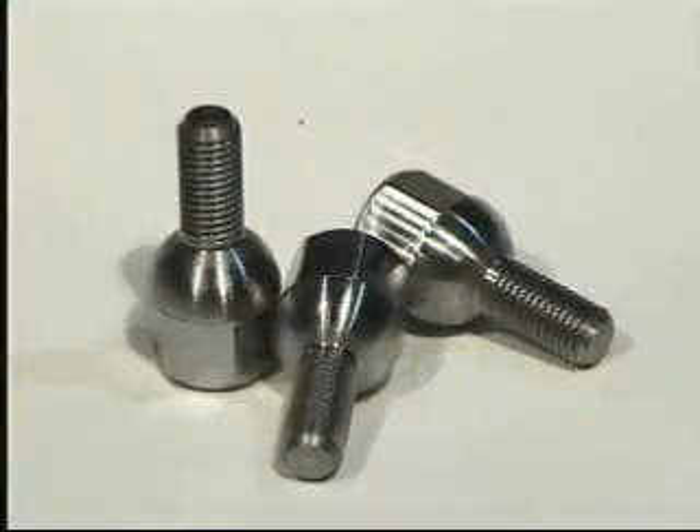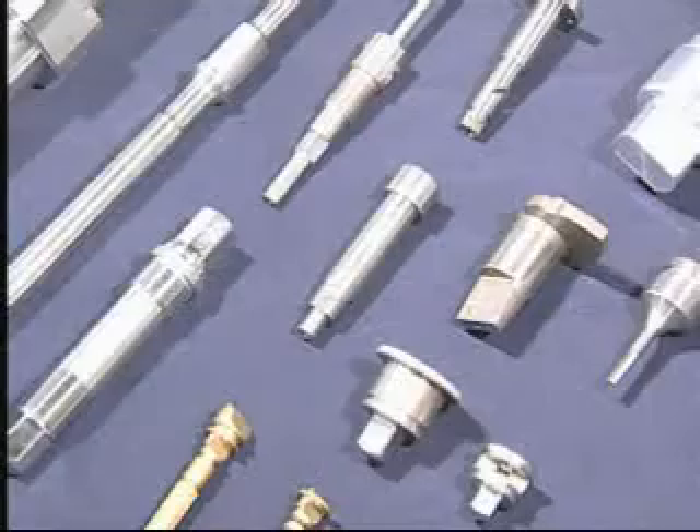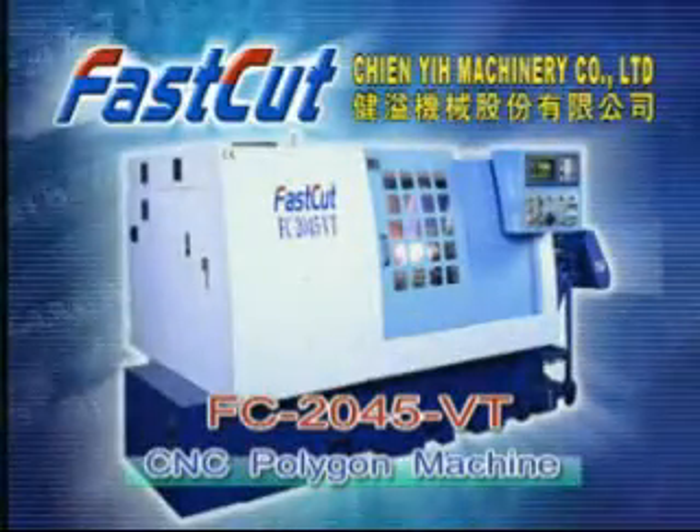Cutting special screws for motorbikes and automobiles. We welcome our customers to provide samples for trial testing and design. We provide working piece examples as follows.